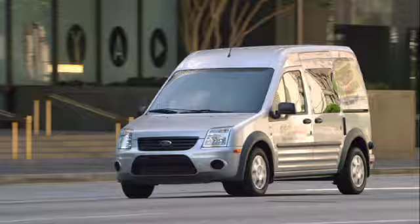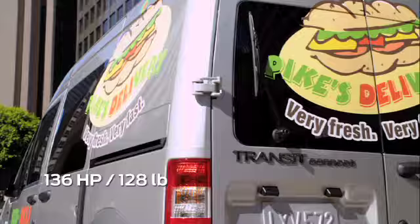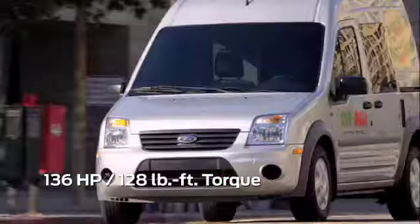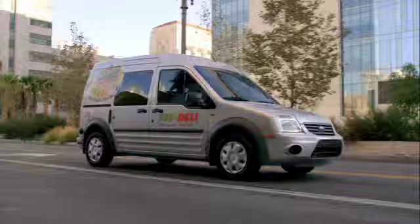The Transit Connect's fuel-sipping 2-liter Duratec inline-four engine is also responsive and efficient with 136 horsepower and 128 pound-feet of torque. Transit Connect helps provide comfort, maneuverability, and the economy of a car.